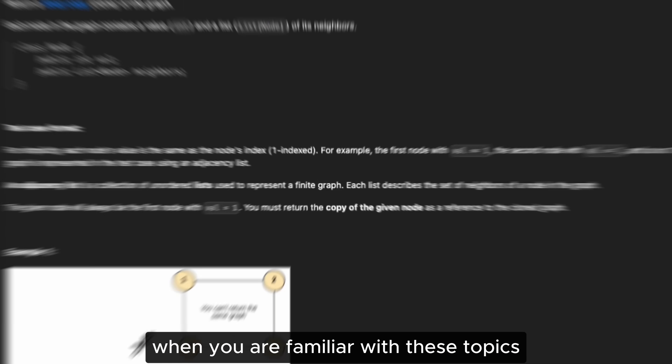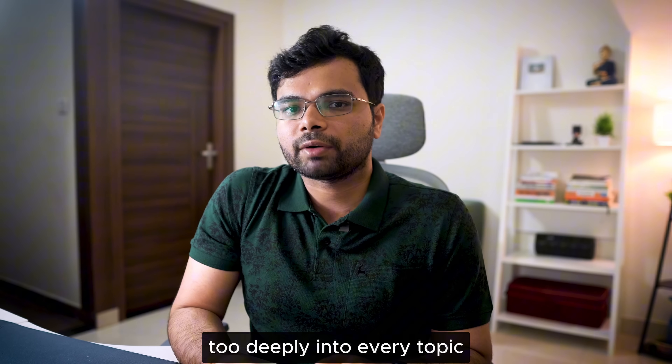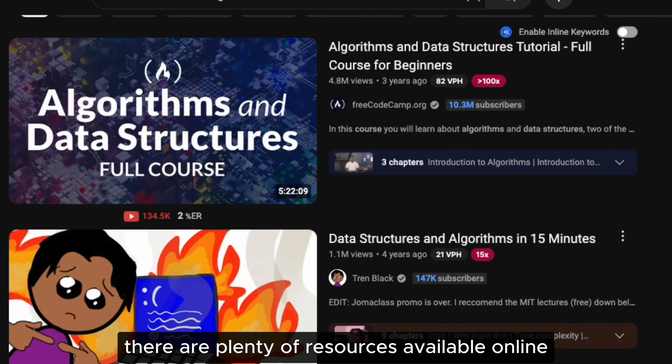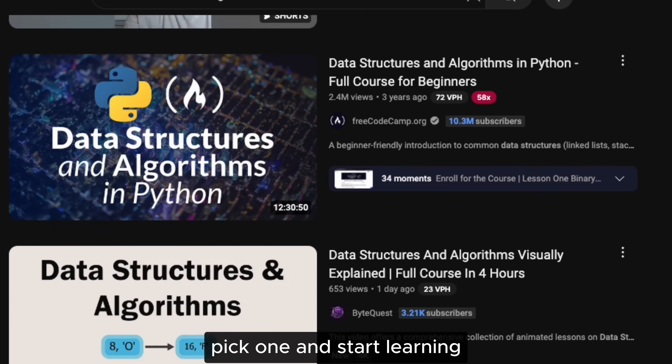When you are familiar with these topics, it becomes much easier to recognize which concept applies to a specific problem. You don't need to dive too deeply into every topic upfront — most of your understanding will develop naturally as you solve problems. There are plenty of resources available online to help you get started. Don't waste time searching for the perfect resource; pick one and start learning.